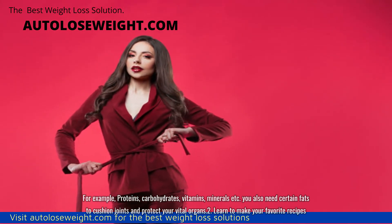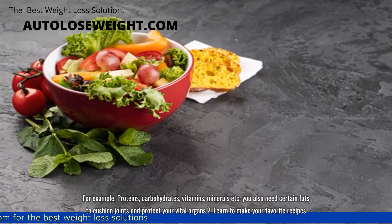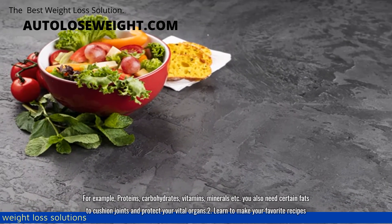For example, proteins, carbohydrates, vitamins, minerals, etc. You also need certain fats to cushion joints and protect your vital organs.